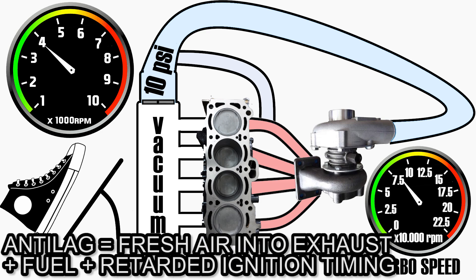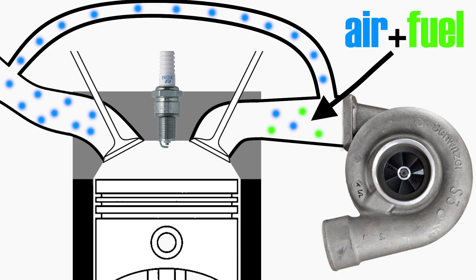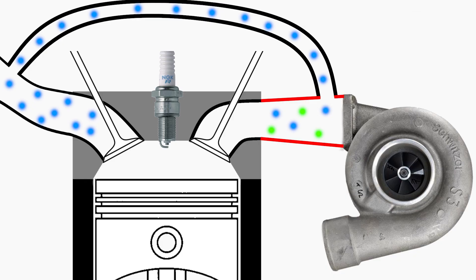The ECU keeps adding fuel into the engine and retards the ignition timing. The result is that a combustible mixture forms inside the exhaust manifold before the turbo. The mixture can either be ignited by the heat of the exhaust manifold itself, or it can be ignited by the spark plug, whose timing is pushed back so far that it creates a spark while the exhaust valve is still open, thus igniting the mixture. The result is an actual explosion or detonation inside the exhaust manifold before the turbo.